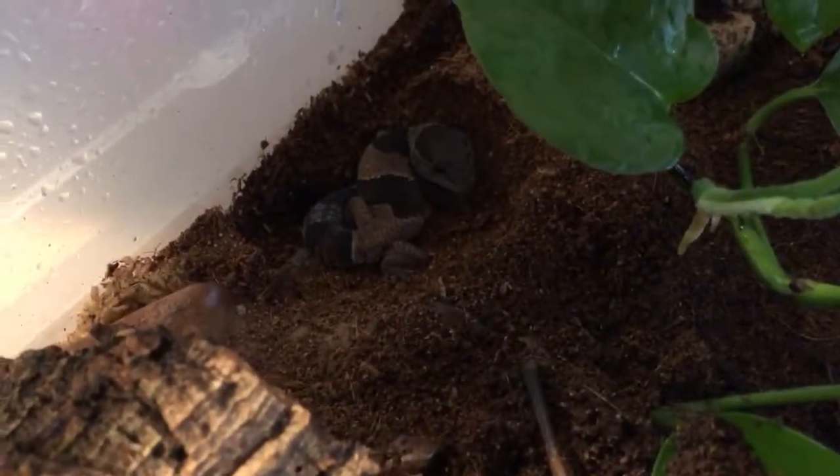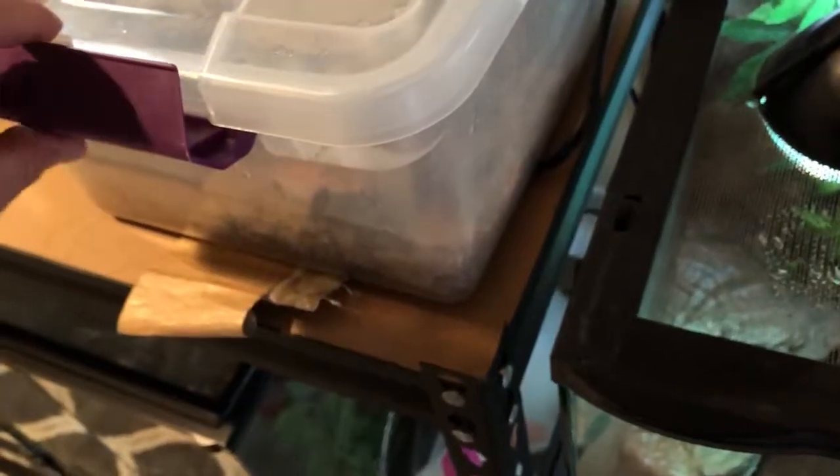This is our African fat tail — it's a baby, very small. I love this guy. The only issue is I never get to see him. He's always hiding, always under there. No big deal though. And his old tank is right there.